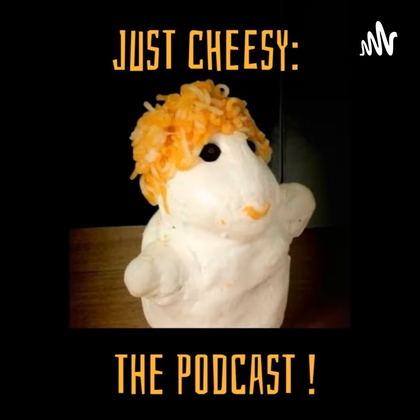Thanks for listening to Just Cheesy the Podcast, episode 131, Slice of America. Check out our next two episodes as we talk about different types of American cheeses. And don't forget to send us your very cheesy joke. Stay cheesy, everybody.